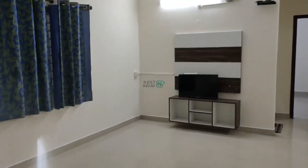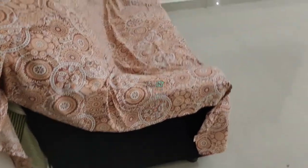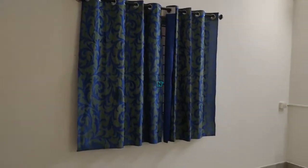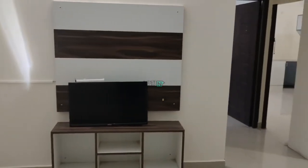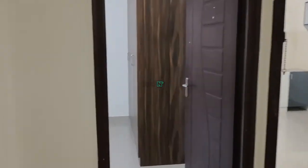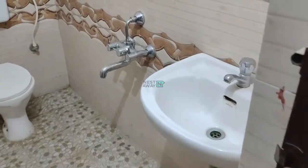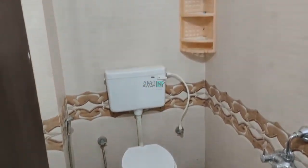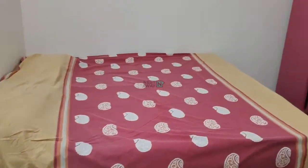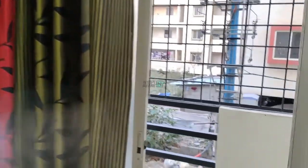2BHK flat ready to move in, located in Neel Adhri. Common amenities include 24 hours water facility with no issues, as well as 24 hours hot water. Room number one has a common balcony.